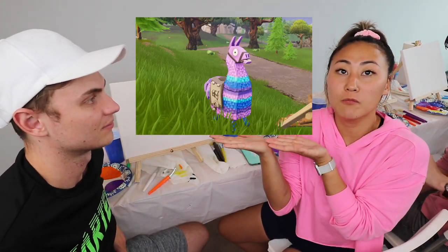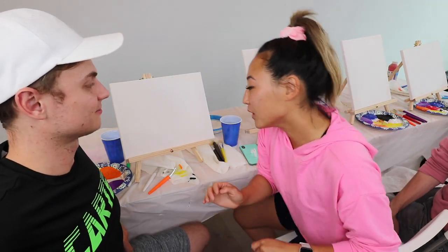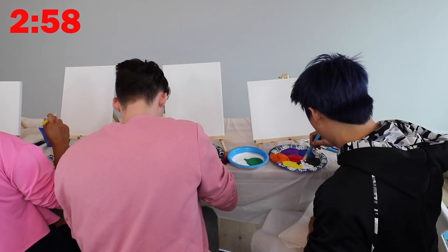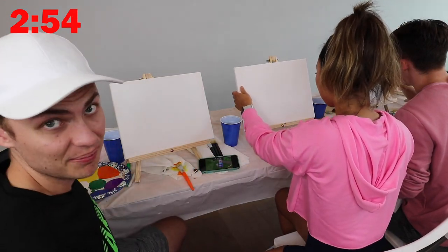For the next round we are going to be painting the llama from Fortnite. That looks a little bit harder. This one is a little bit harder — you're gonna have to use a lot more color if you want to win this challenge. We got three minutes on the clock, timer starts now.